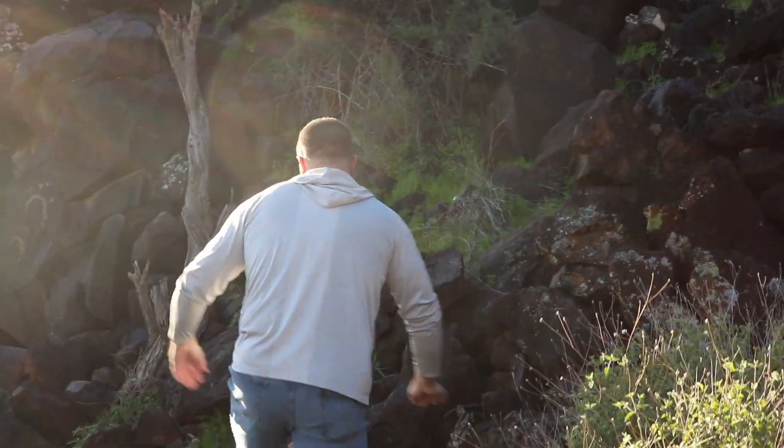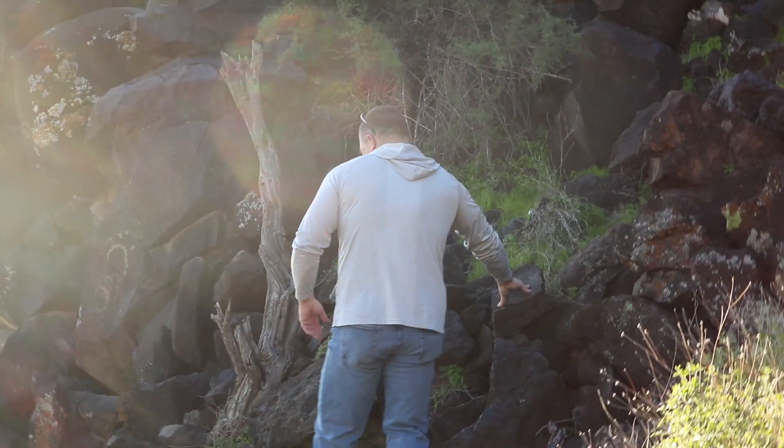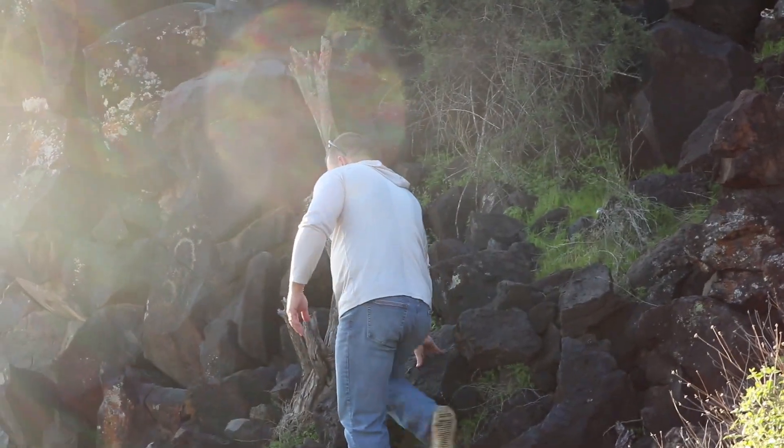Scott's figuring this out. We have spotted what I believe is to be the best petroglyph out of the 30 spots I've been to.